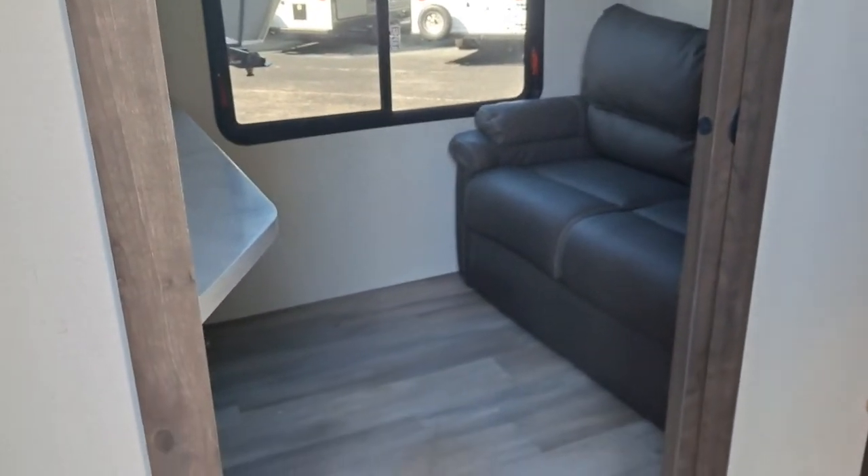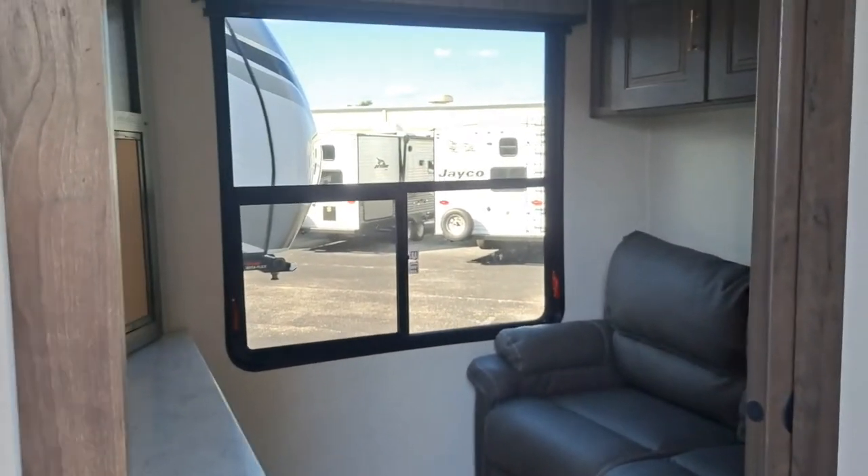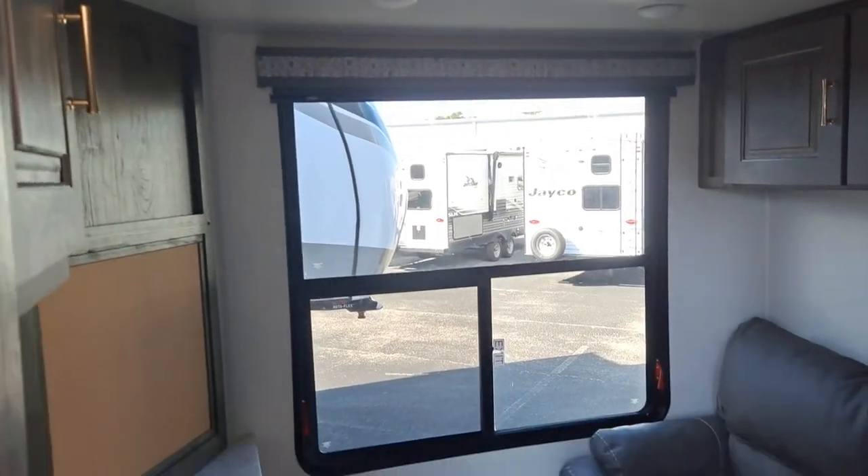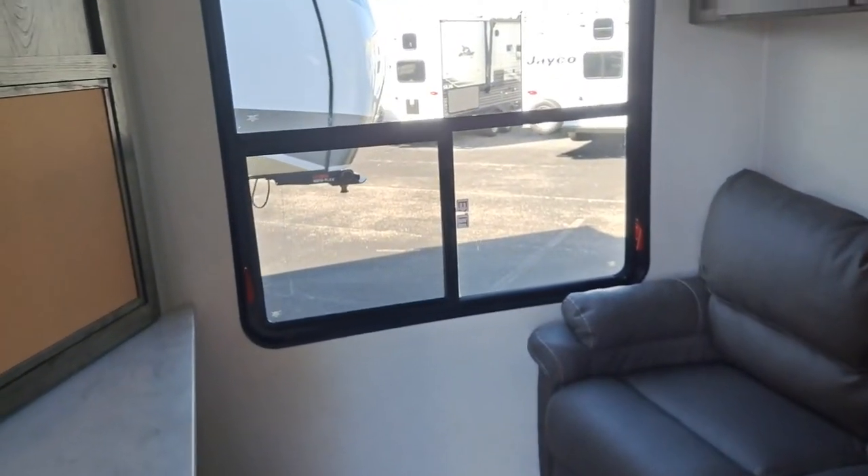That's a really nice room — you could use it for an office or a kitty cat room. Nala would like this. Look at that window.